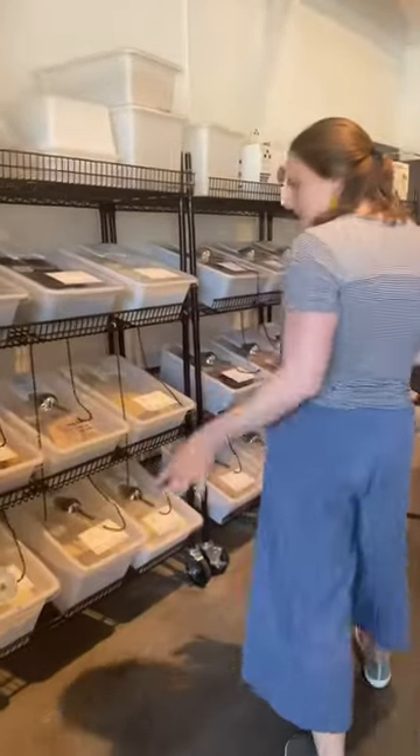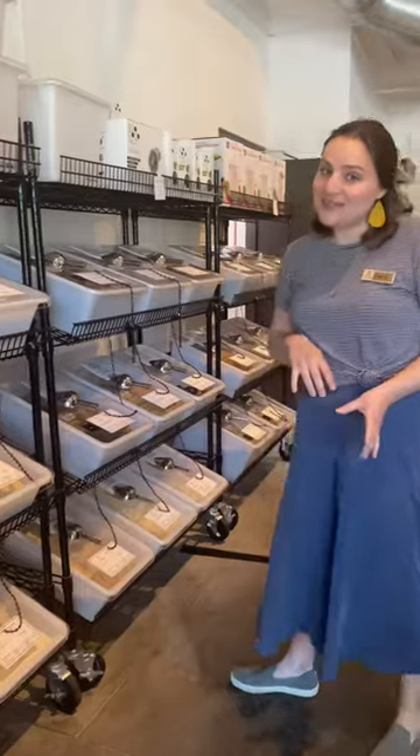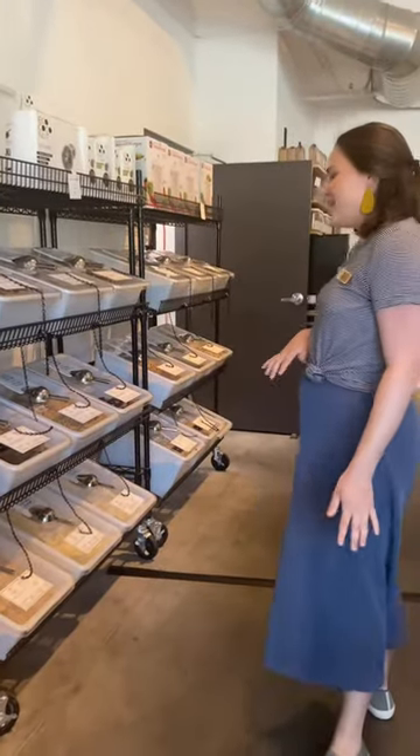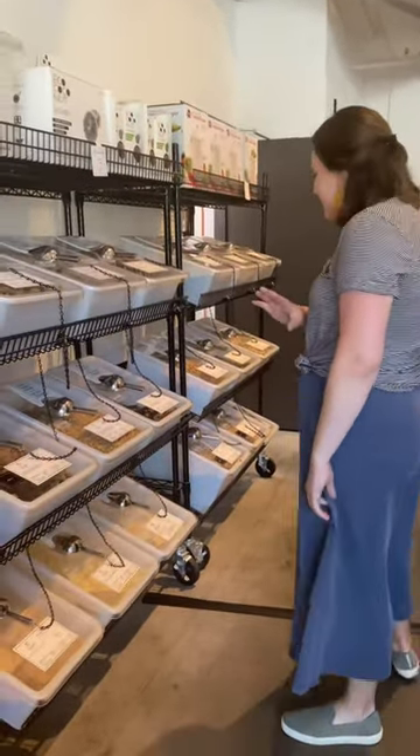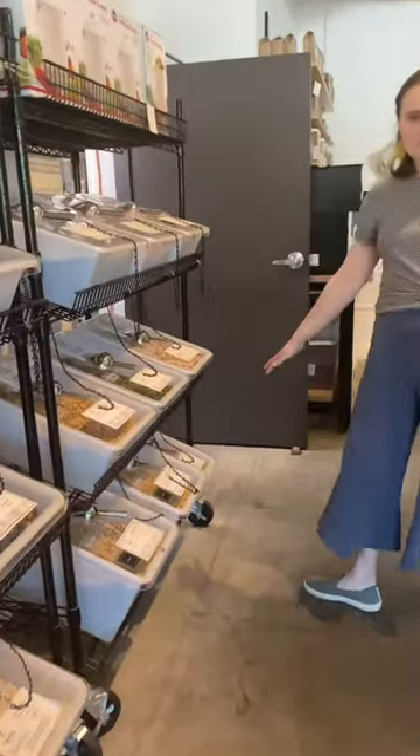All of your baking needs — flour, salt, sugar, chocolate chips. It's almost fall, so we've got ready-to-bake cookies. Our bulk granolas and some nuts and seeds and our oatmeal at the bottom here.